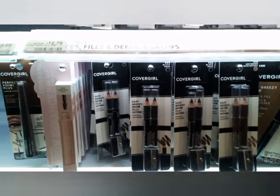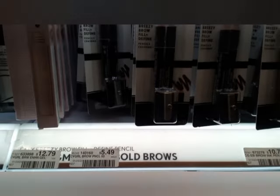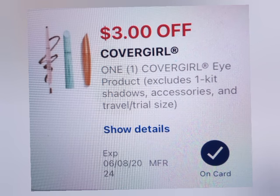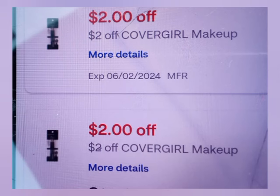The next deal is Cover Girl again on another card — we're going to grab the eyebrow pencils at $5.49 again, $16.47 total. We're going to use the same coupons: the $5 digital, the $3 digital, and the $3 paper coupon. But on this account I also had two $2 Cover Girl CRTs, so that takes off $15 total, leaving me to pay $1.47, getting back $10 in Extra Bucks.